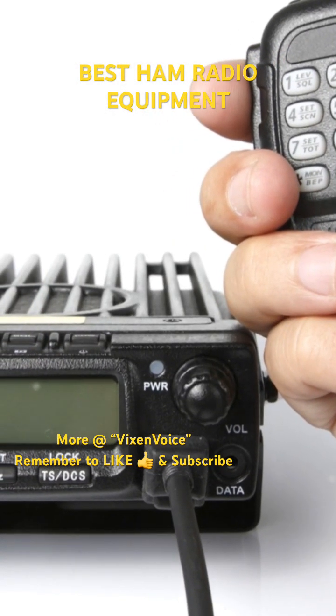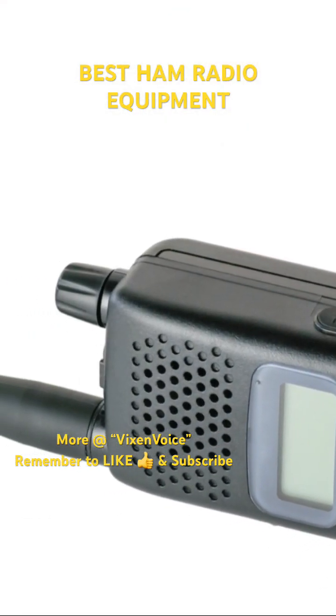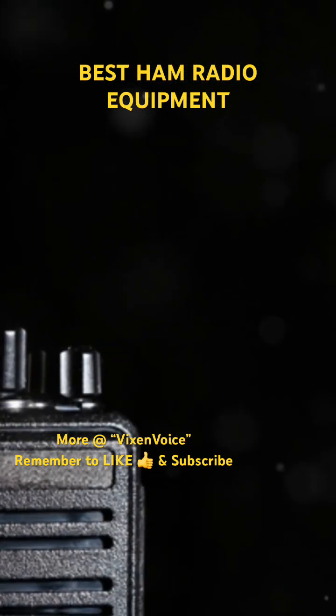The ICOM IC-2730A is dual-band, easy to use, and has a large display, making it a popular choice for mobile operations. Kenwood TMD...